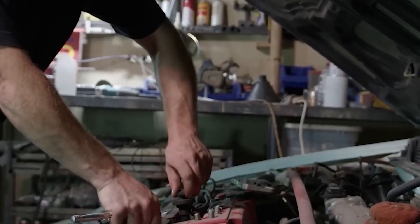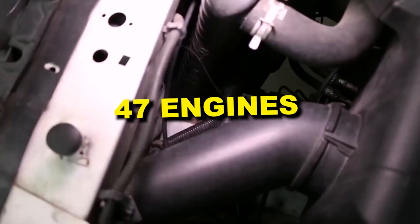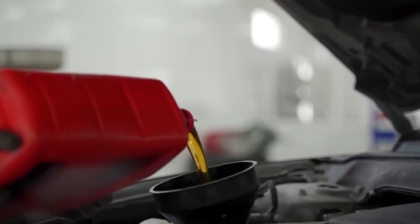A mechanic in Detroit just lost his shop license after using a fuel cleaner that destroyed 47 customer engines in three months. Here's what the fuel additive industry doesn't want published.